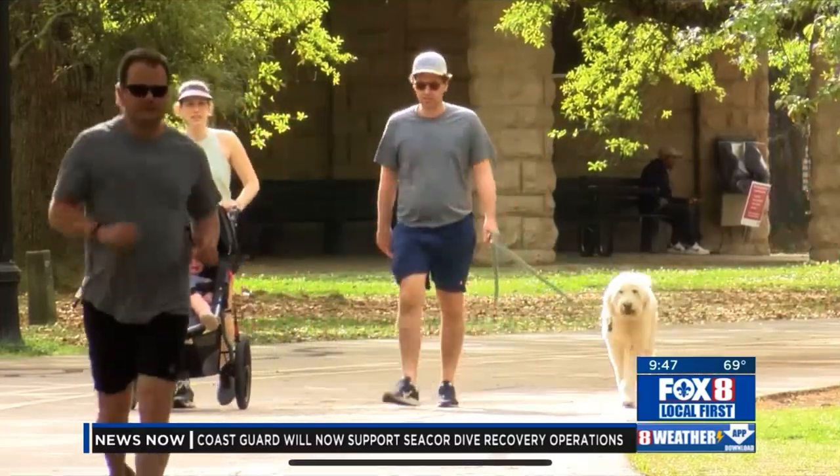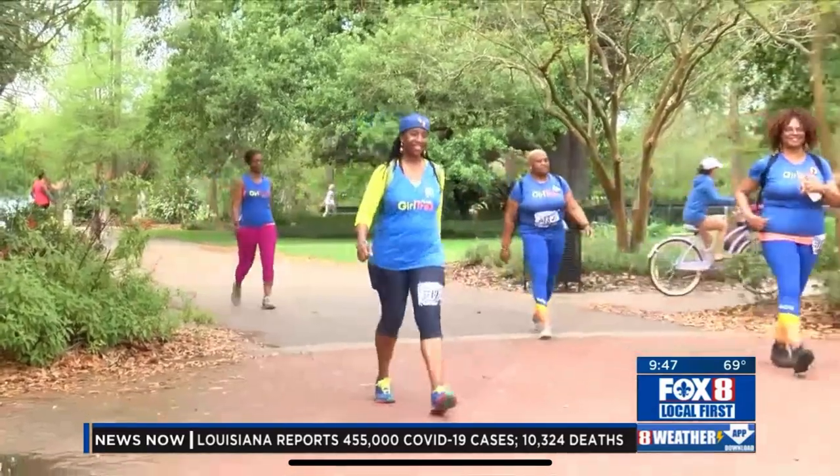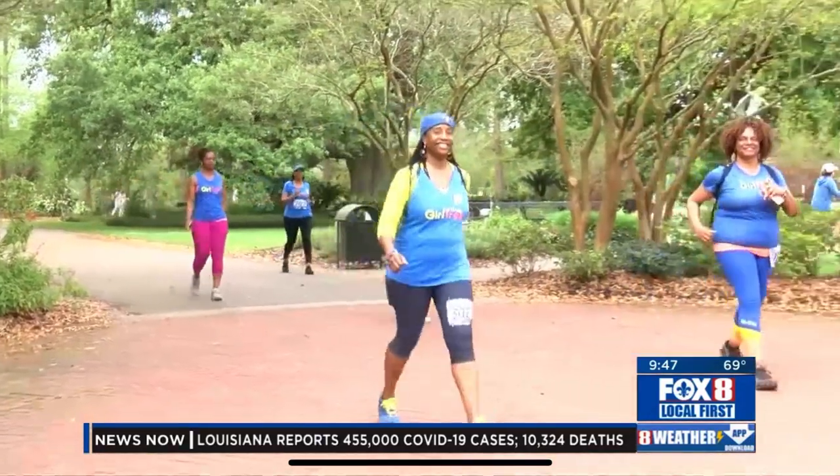Thanks so much. You can burn calories on a walk, on a run, working out at the gym, but today with the help of STEM NOLA, we're going to really set some calories on fire.